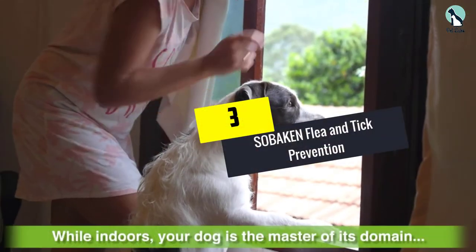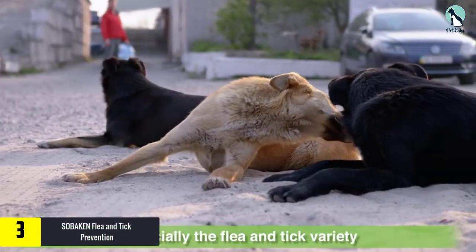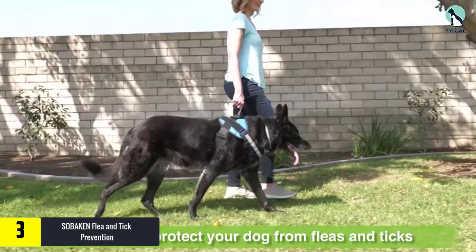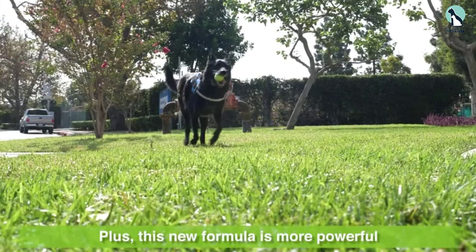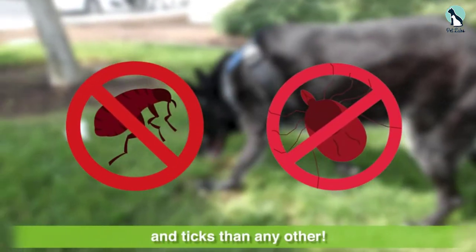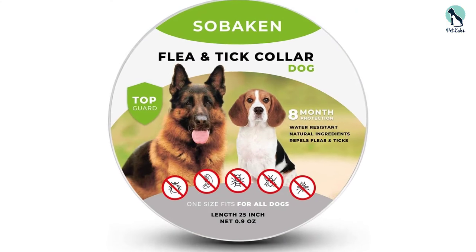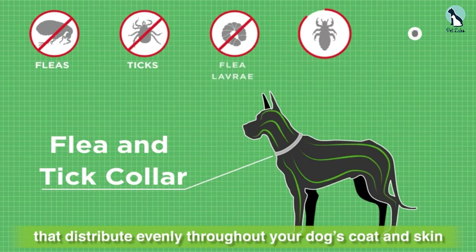At number three we have the Sobaken flea and tick prevention collar. Sobaken's flea and tick collar is a prevention flea collar, which makes it different from the other collars on our list that kill fleas. A flea prevention collar uses natural ingredients that fleas find unbearable, causing them to leave your dog. The ingredients used in the Sobaken flea collar are citronella oil, peppermint oil, lemongrass oil, clove oil, and cinnamon oil. Citronella oil is the one that fleas do not like; the other oils are included because most people find them pleasant.